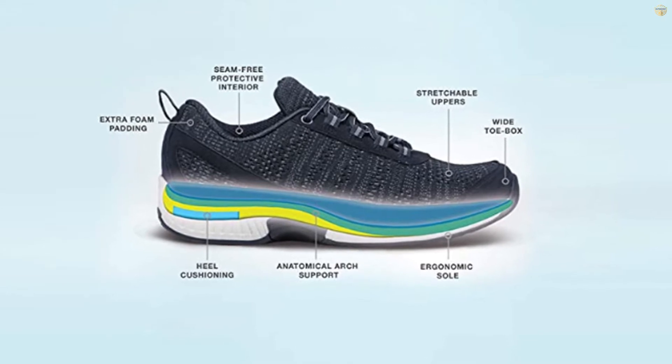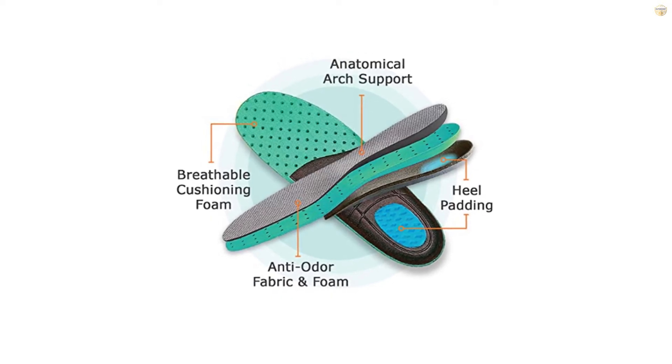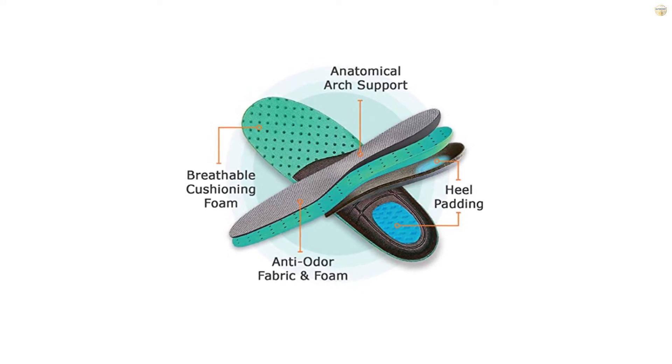This, combined with the sneakers' wide toe box, offers wearers a walking-on-a-cloud experience while minimizing the pressure put on bunions and hammer toes.